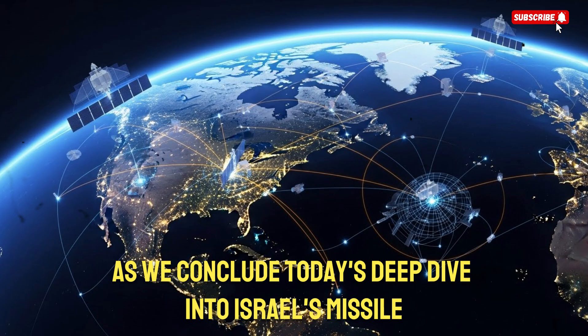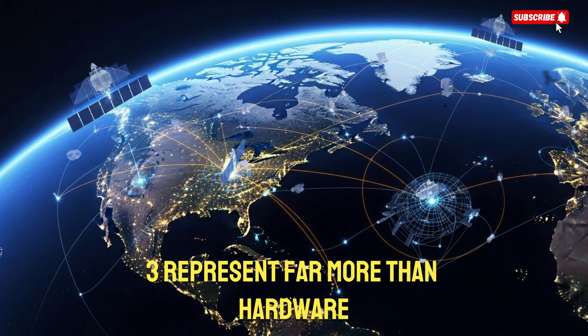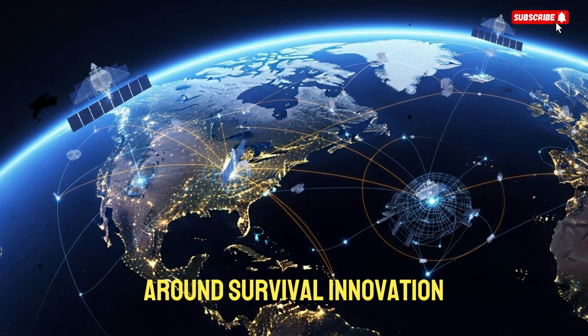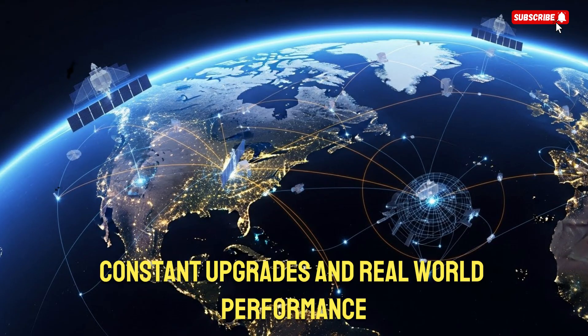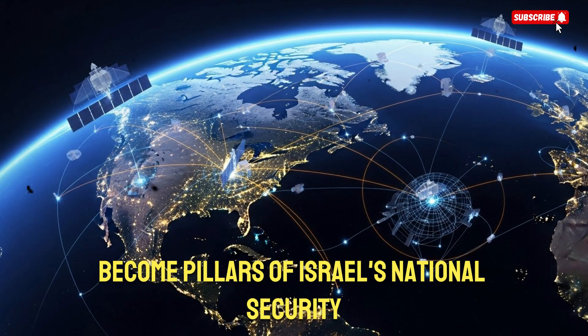As we conclude today's deep dive into Israel's missile-proof defense architecture, it's clear that OFC-3 and ARO-3 represent far more than hardware. They symbolize a strategic mindset built around survival, innovation, and technological superiority. Through decades of development, constant upgrades, and real-world performance, these systems have become pillars of Israel's national security.